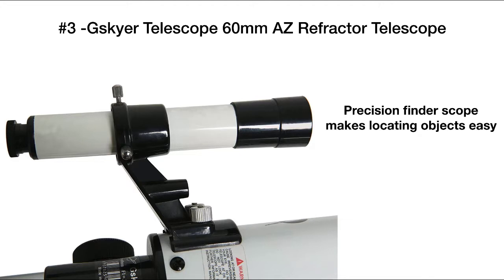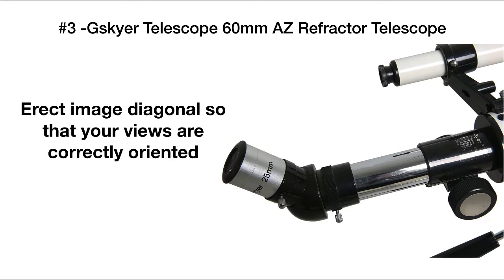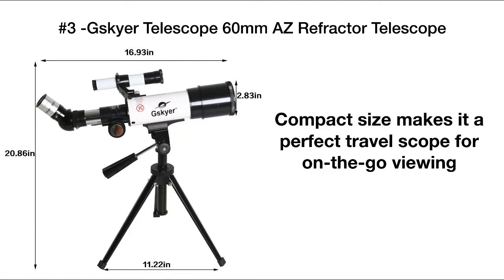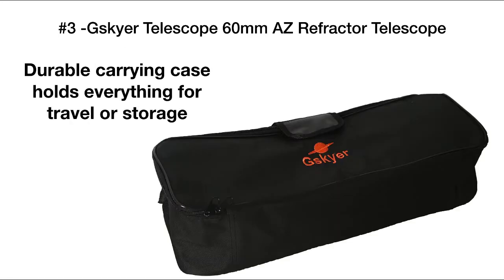The Finder Scope makes it easy to locate objects in the sky, and the erect image diagonal helps orient images so they're positioned correctly. The compact size of the GSkyR Telescope is great for viewing on the go — it's easy to pack up and take with you. It also comes with a durable carrying case that you can use for storage as well as for travel.